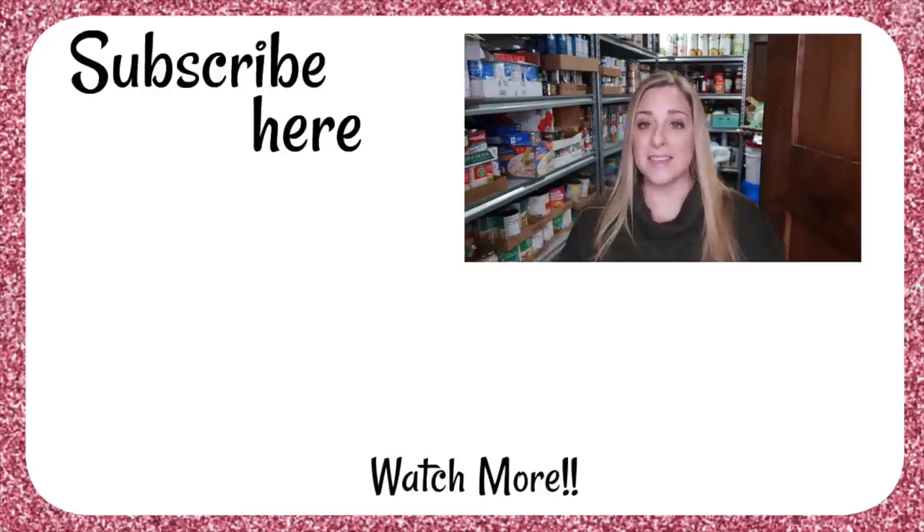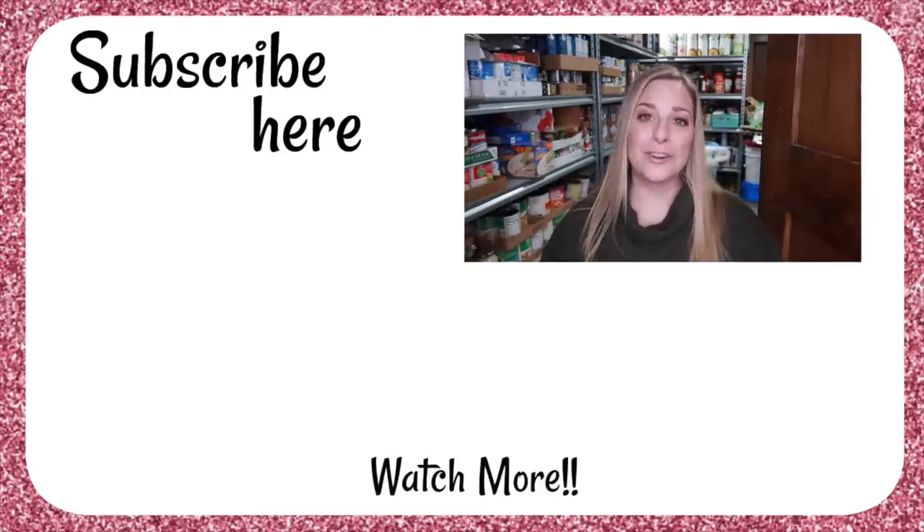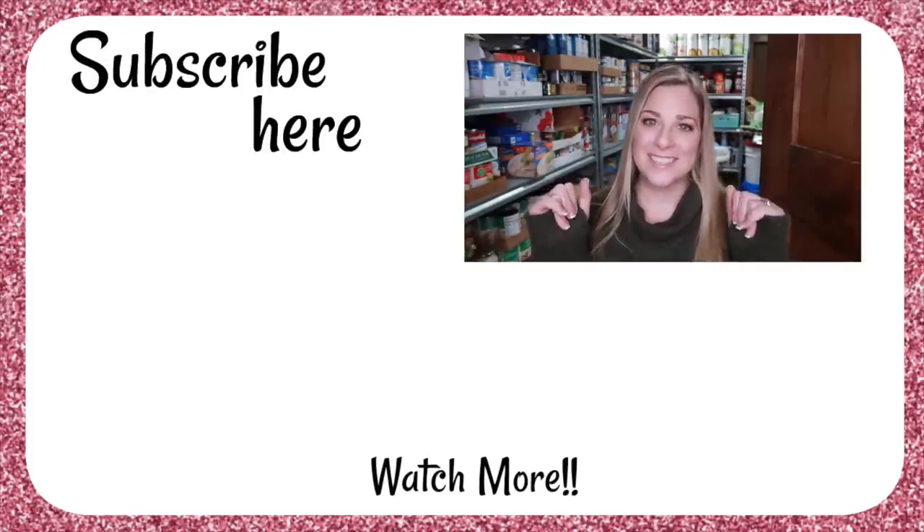Well friends, there you have it — how you can start stockpiling on a budget. I hope this was informative. Any tips or tricks, please leave them down below. I hope this gave you the motivation to start your food storage process on a budget. Check out the playlist below on how to start your food storage and do it once a month to build your stockpile. Thank you so much for joining me, and we will see you soon. Bye!